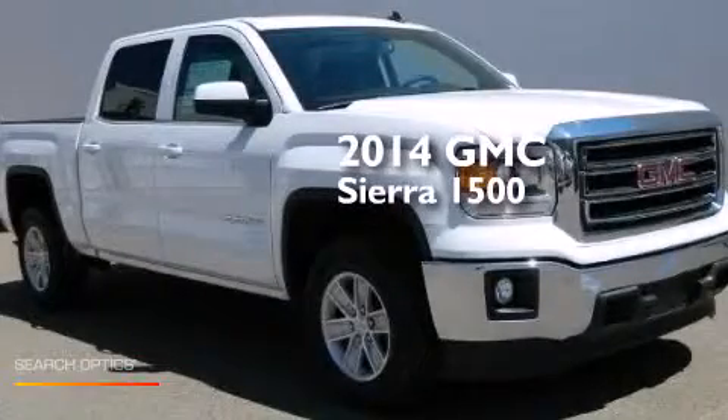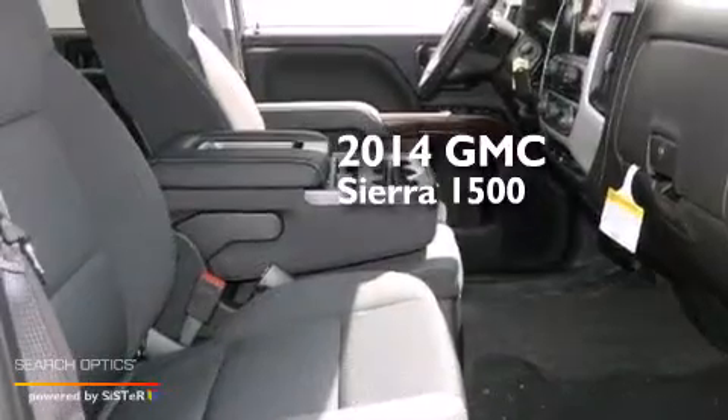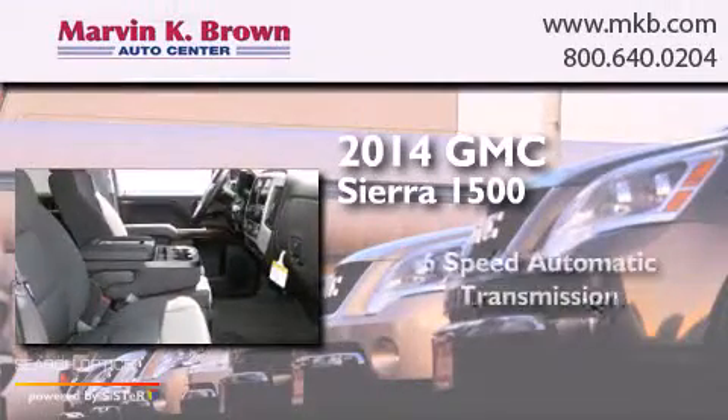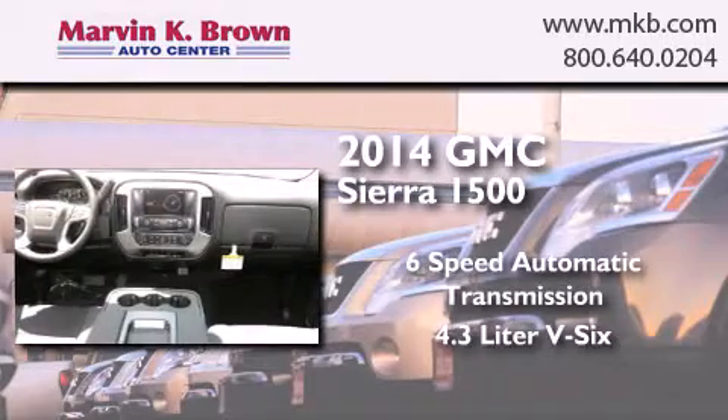This is a brand new 2014 GMC Sierra 1500. This truck has a six-speed automatic transmission and a 4.3-liter V6.